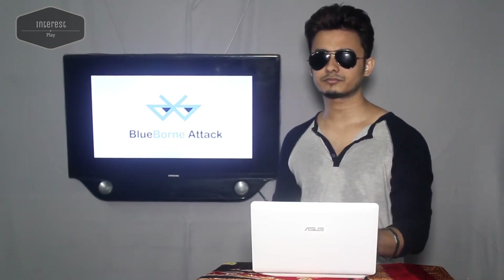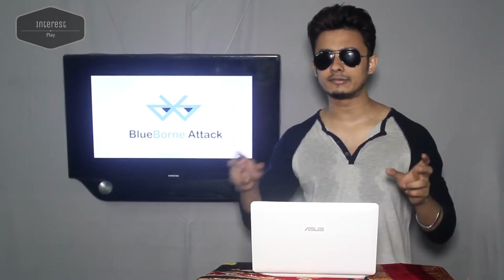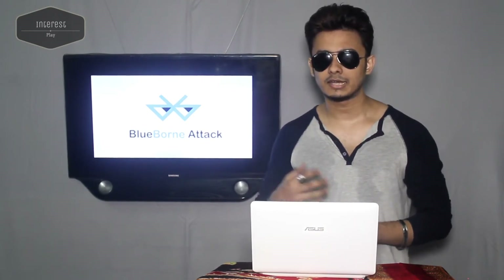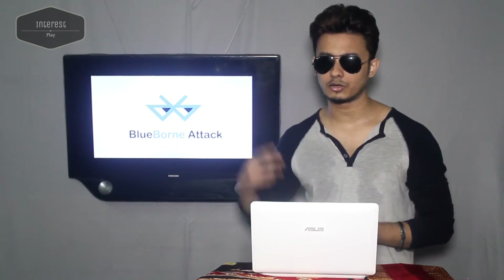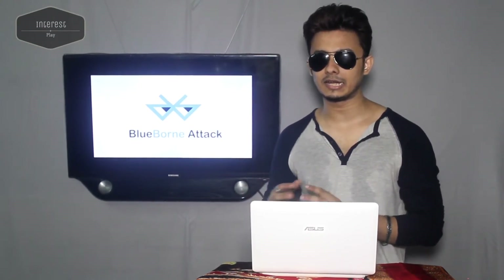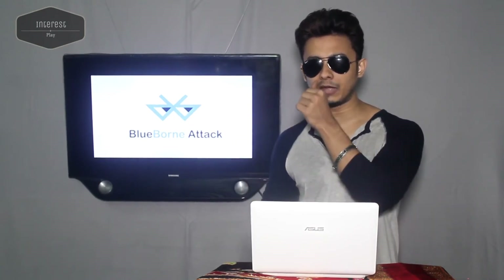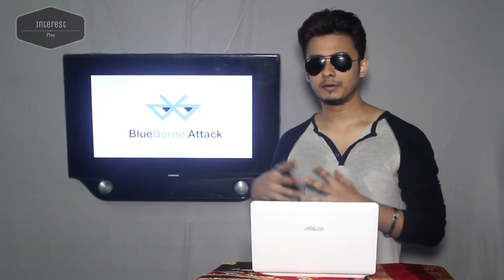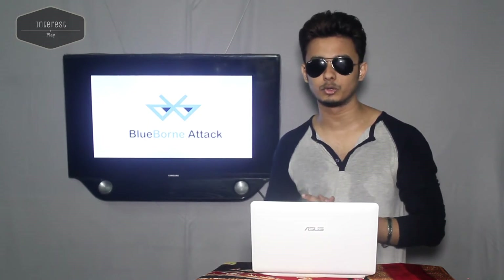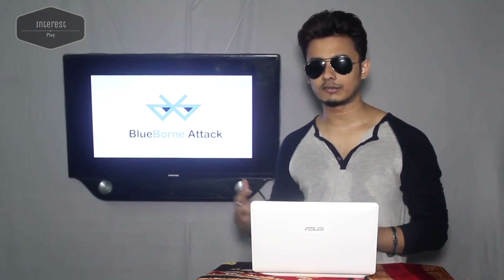The vulnerabilities include: Number one, information leak vulnerability in Android (CVE-2017-0785). Number two, remote code execution vulnerabilities in Android's Bluetooth Network Encapsulation Protocol (BNEP) services. Number three, remote code execution vulnerabilities in Android BNEP's Personal Area Network (PAN) profile. Number four, Bluetooth pineapple in Android — a logical flaw. Number five, Linux kernel remote code execution vulnerability. Number six, Linux Bluetooth stack information leak vulnerability. Number seven, Bluetooth pineapple in Windows — a logic flaw. Number eight, Apple low-energy audio protocol remote code execution vulnerability.